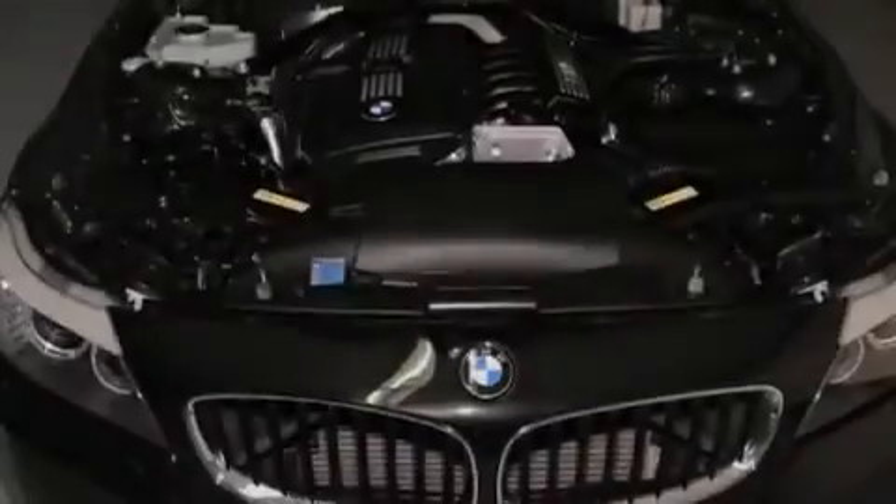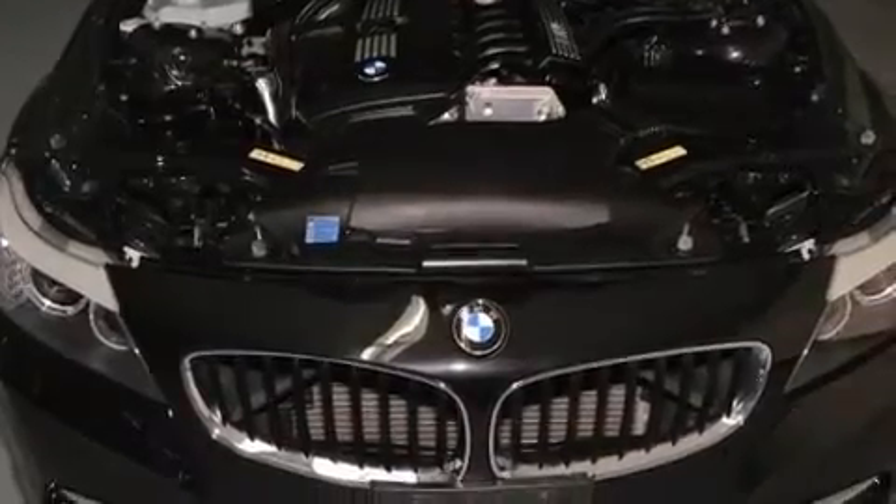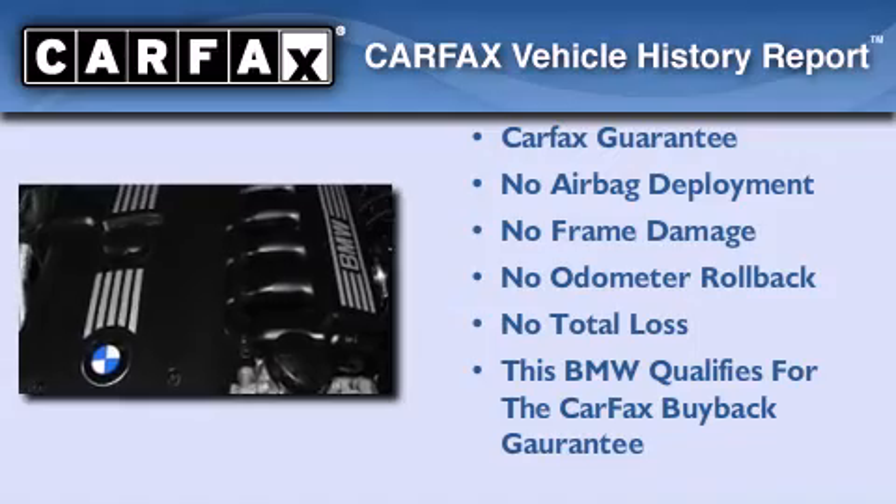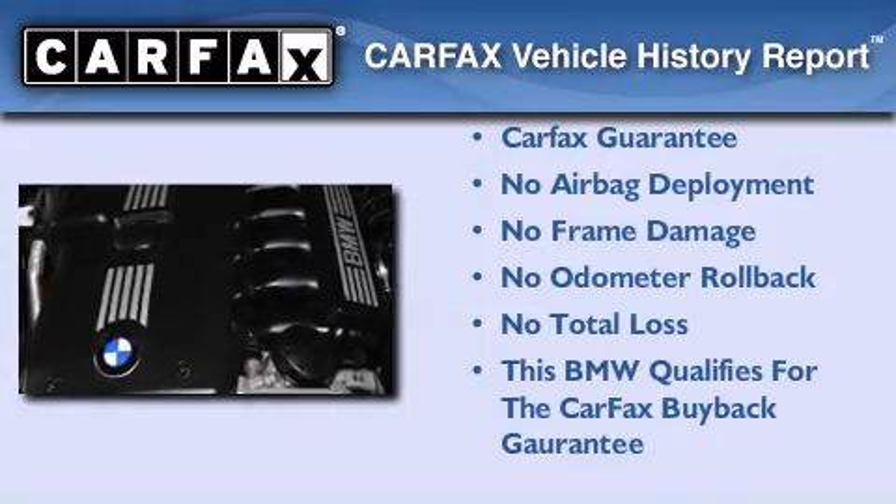With an EPA estimated rating of 28 miles per gallon on the highway, it's easy to see how you can save. Not to mention that this BMW qualifies for the Carfax buyback guarantee. Call or visit us right now and arrange your test drive today.